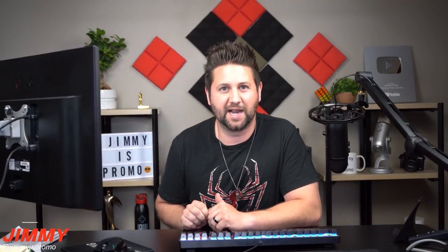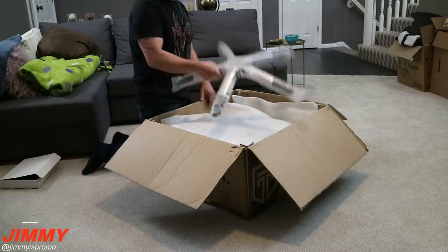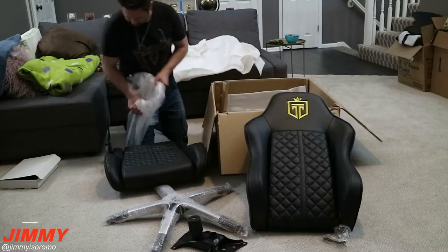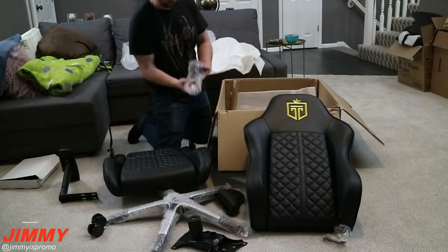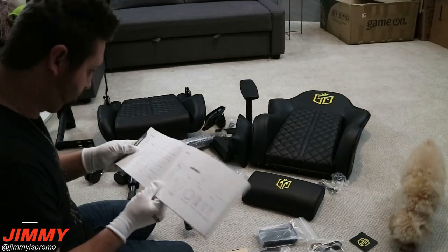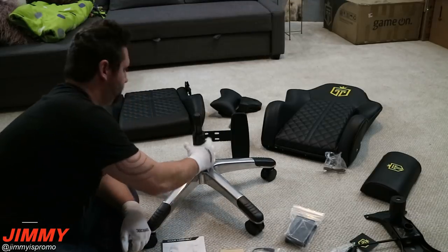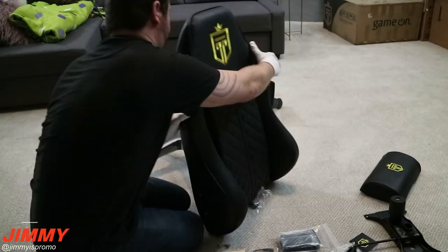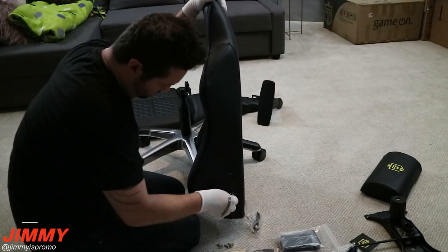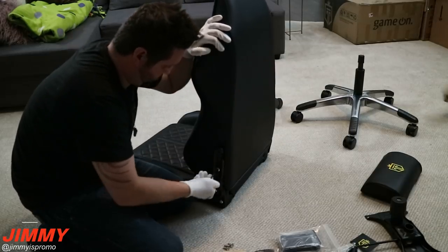Setting up the chair isn't bad. There are 12 individual steps, and each step goes through each individual piece, making it super easy and pretty quick to go through the instructions. Step one is attaching the wheels to the base by pushing and clicking in. Step two is installing the hydraulic pump into the center of the base. Step three is removing the backrest side screws with the allen key. Step four is lining up the back headrest with the side of the screw holes so you can screw in the side metal brackets.